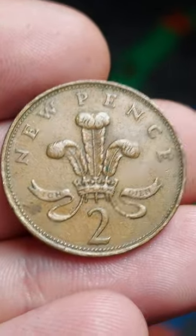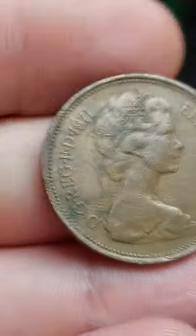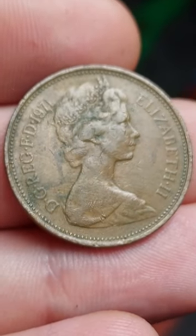Hi guys, Dan Stollers here. We are back with the coin of the day, and today's coin of the day is the 1971 two new pence coin.